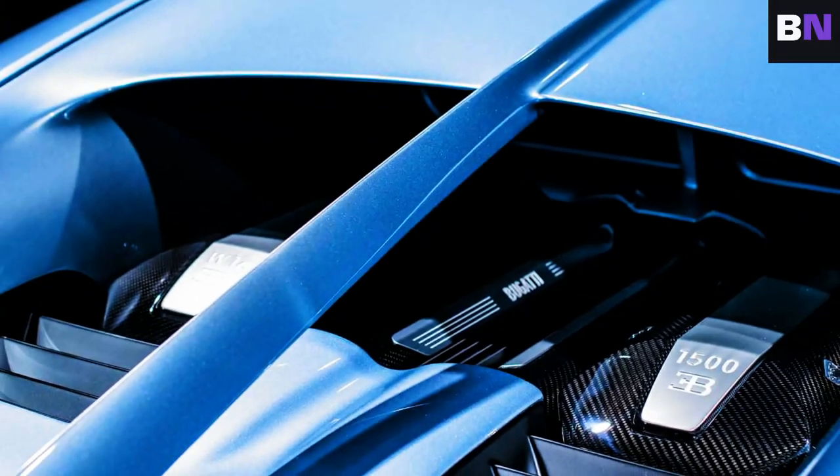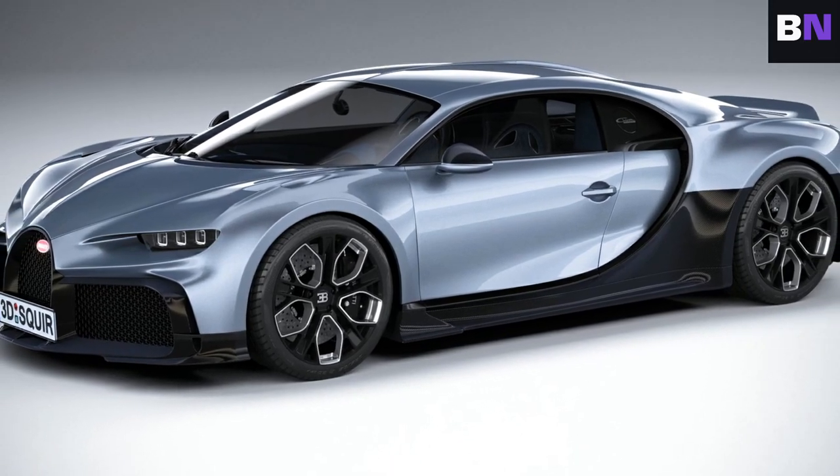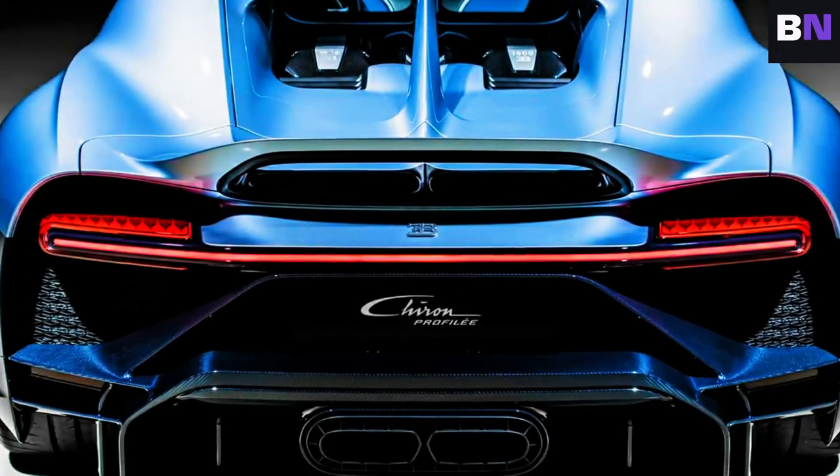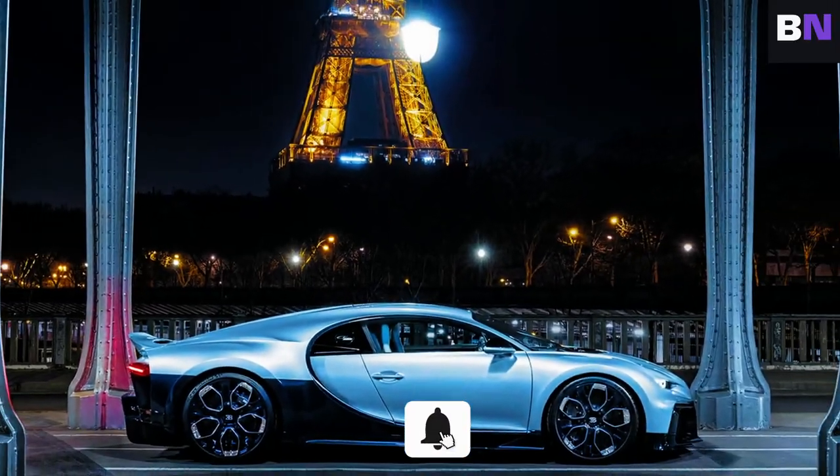But what makes this car so special? Why does it command such awe and admiration? Is it the design, the performance, or something more? Come with me, and let's explore the Bugatti Chiron Pro Fili. Trust me, this is a ride you don't want to miss.